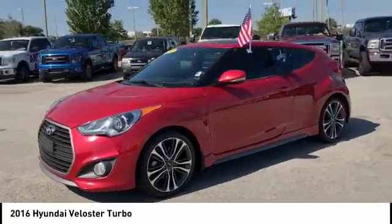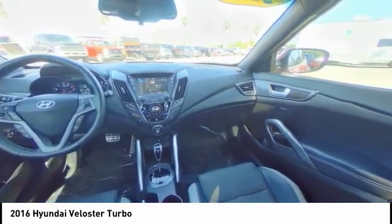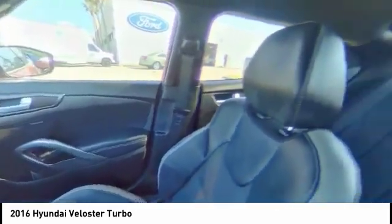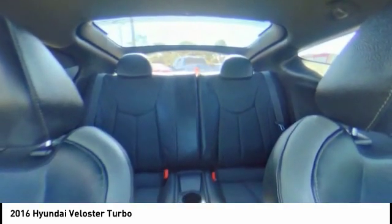This vehicle has less than 35,000 miles. Here are some of this vehicle's great options: back-up camera, anti-lock braking system, stability control, traction control, keyless entry, steering wheel audio controls, leather-wrapped steering wheel, Bluetooth, power steering, driver airbag.